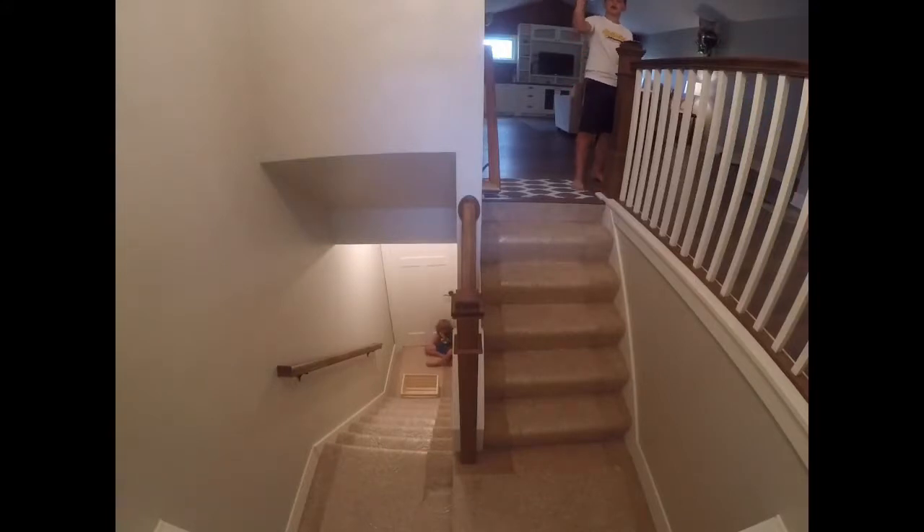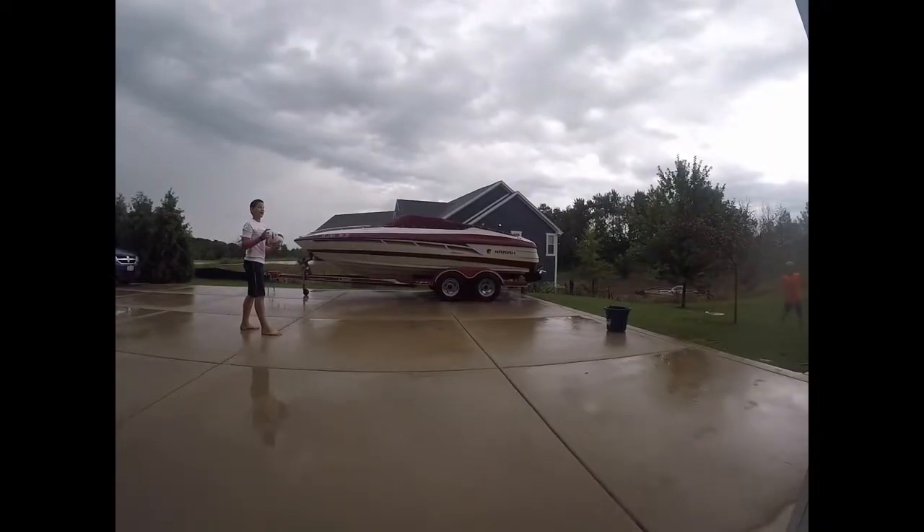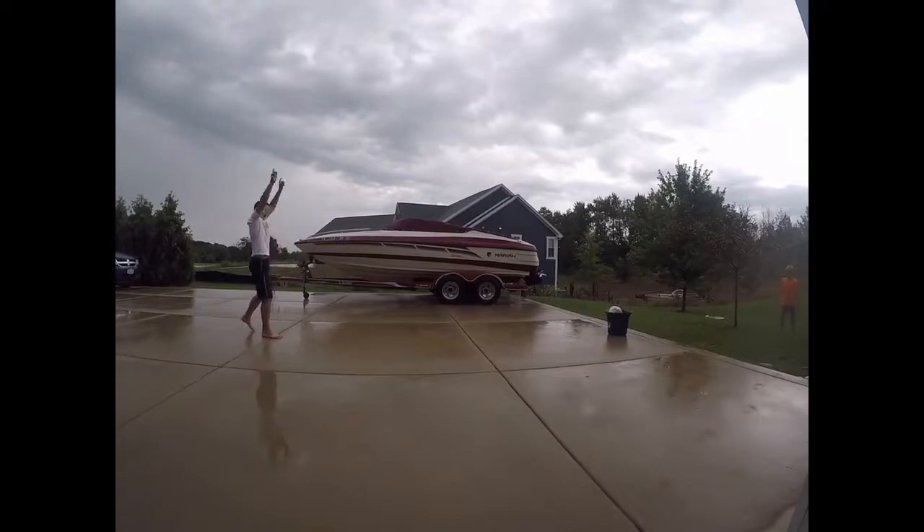Let's get started in 3, 2, 1. This is called the Downstairs Trick Shot. Oh! This one is called Volleyball and Bucket Trick Shot. Oh!